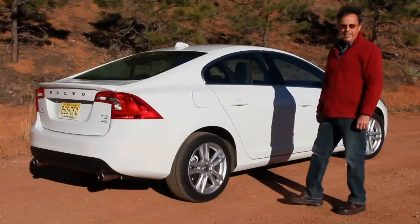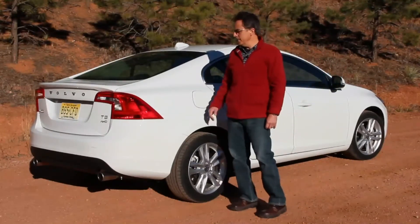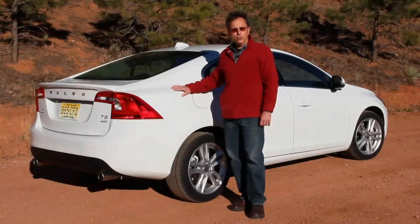Volvo is a bit player in the entry luxury class with a fraction of the sales of its competitors. The S60 is its top selling model, and the main change for 2013 is the introduction of this version — the T5 with all-wheel drive. Finally, the security of all-weather traction comes to the least expensive S60 model.